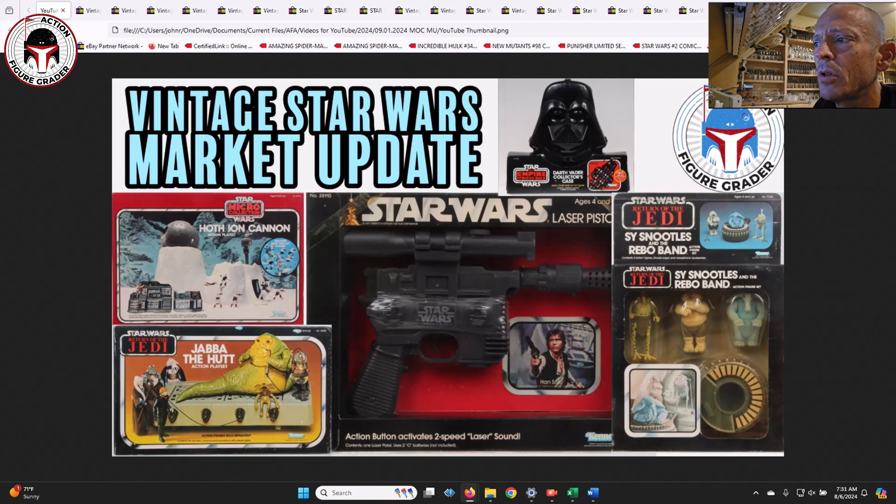I did find a couple of buy-it-now and make-an-offer situations that I wanted to cover because they were pretty rare. I didn't even have time to send out a buy-it-now alert to my Patreons for one of them - it was just one of those items that does not come up often and sold for big money. As always, thanks to my Patreon supporters - you guys allow this channel to happen. Patreon.com/ActionFigureGrader is where you can go to sign up.